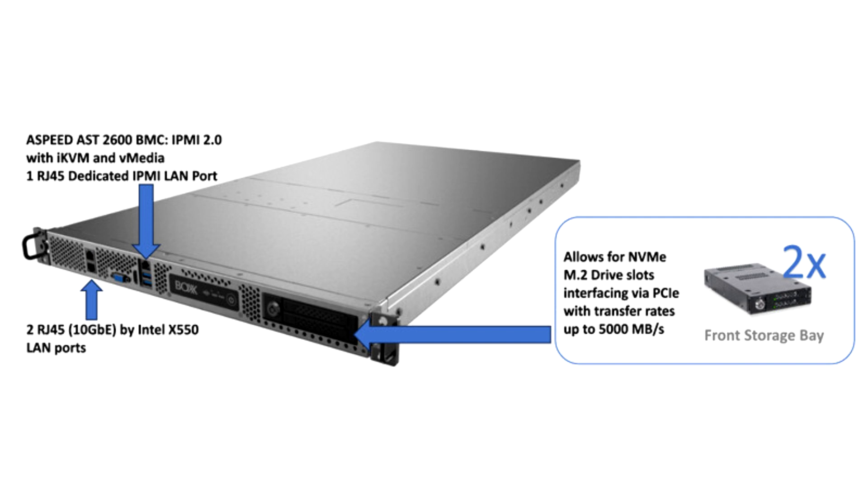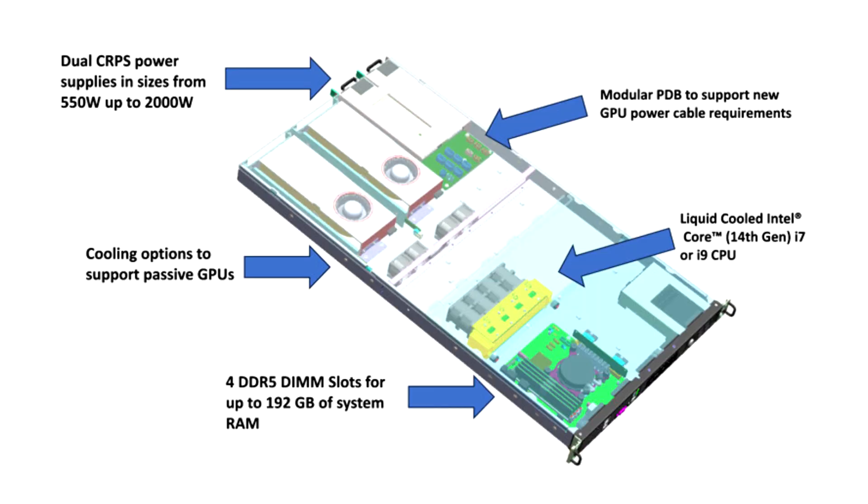Remote system management using IPMI and 2x10 Gbps Ethernet make RackSuccess 1G an ideal platform to implement remote workstation capabilities for SolidWorks, Autodesk Revit, AutoCAD, 3ds Max, Maya, and other professional applications.